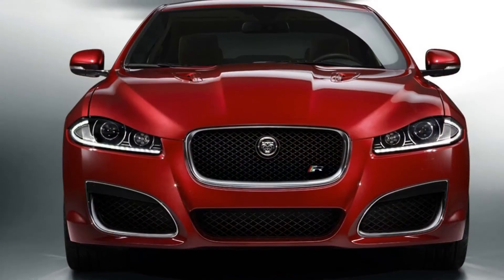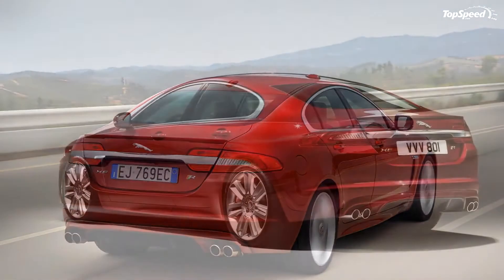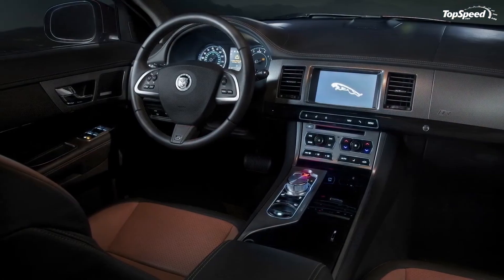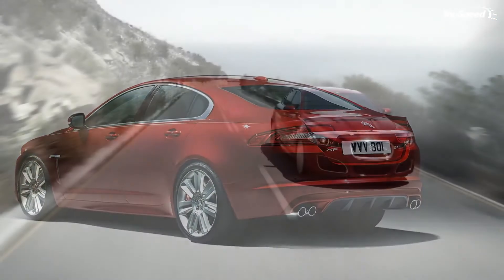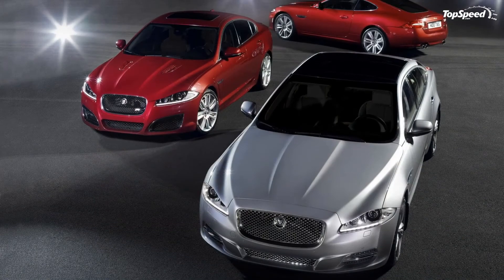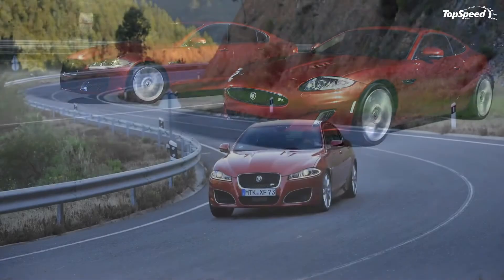The CLS 63 AMG is certainly a better looker than the XFR, offering a better mixture of sport and luxury. Its swooping roofline looks like something you'd expect to see on a $250,000 Bentley limo. The Mercedes also gives you much better feel through the steering wheel, all while handling just as well as the XFR. Where the CLS 63 AMG fails is pricing — it is a full $12,900 more than the Jaguar XFR, for essentially the same options.